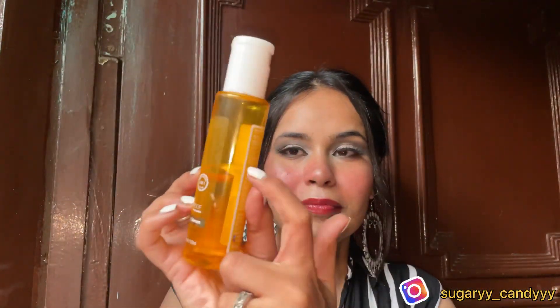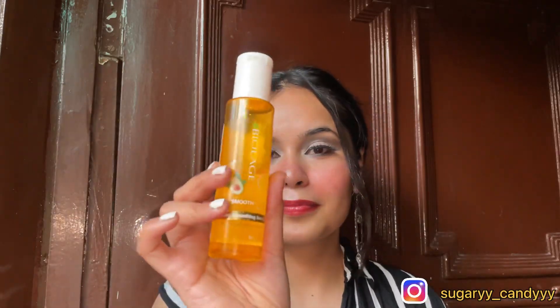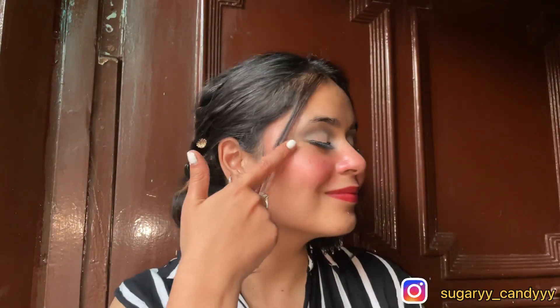Next, if you have frizzy, dry hair and you're looking for a good affordable hair serum, I have the Biolage Smooth Proof Deep Smoothing Serum. It is good, it controls the frizz, and it is smooth. It is similar to L'Oreal but comes in a good quantity for around 500 rupees plus.